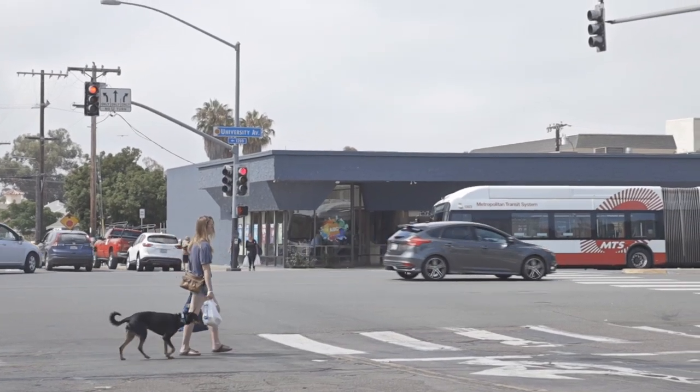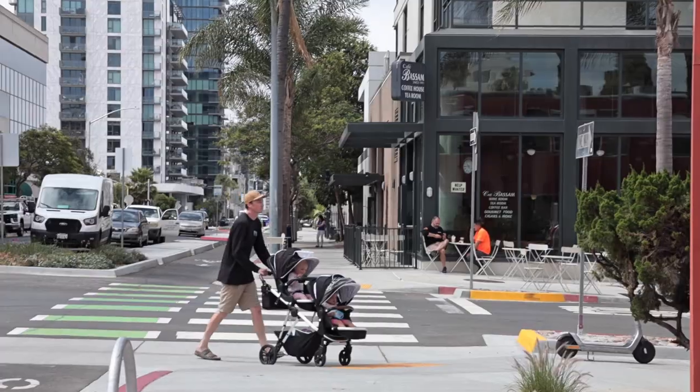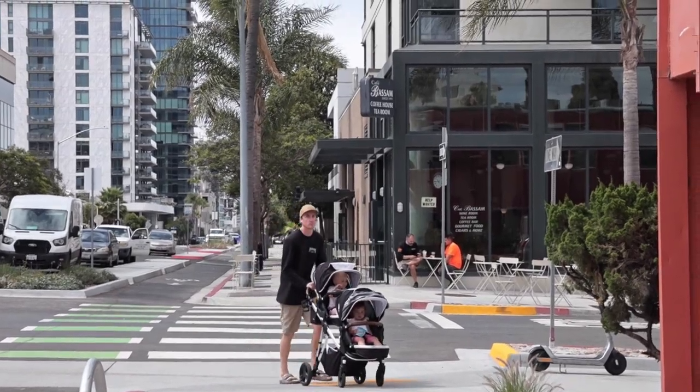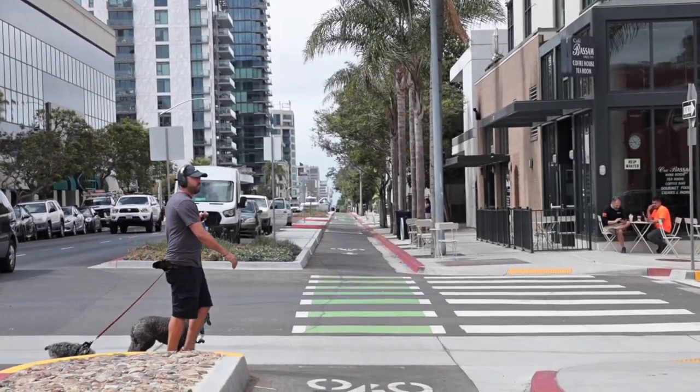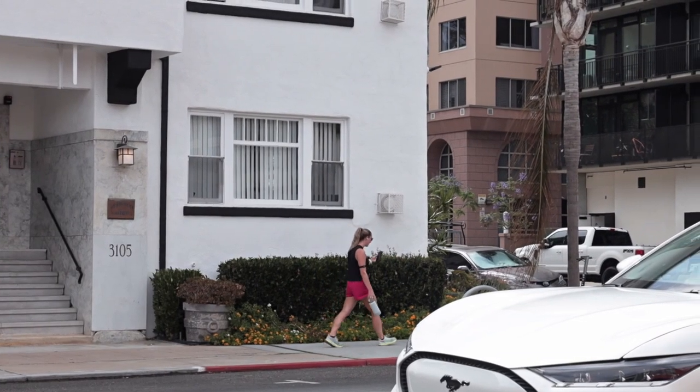Walkability in Hillcrest is a 10 out of 10. Bikeability is probably a 12 out of 10. One thing people don't realize when moving to San Diego is that it's actually a fairly hilly place, making it more challenging to walk or bike around. But as you can see right behind me, it is very flat here in Hillcrest and in the surrounding communities. There are bike paths all over the place — it's a great place to be for walkability.